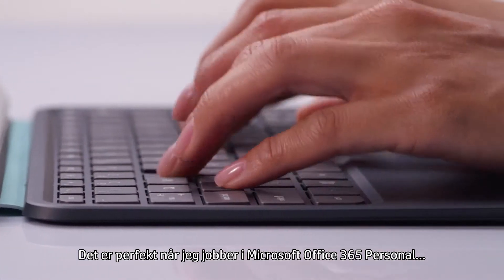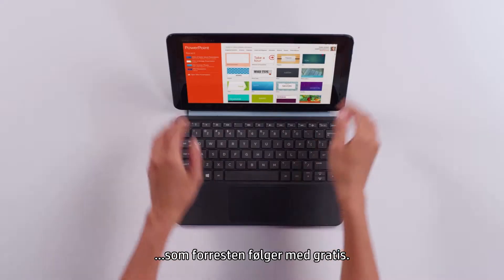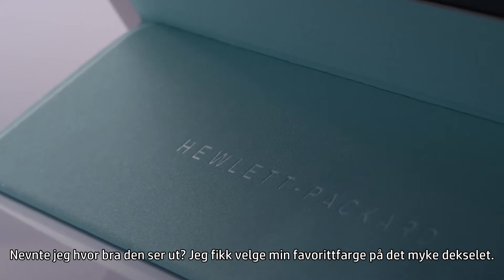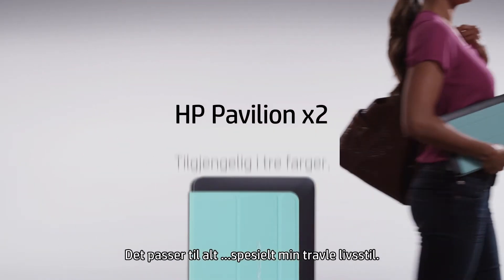It's perfect for when I'm working in Microsoft Office 365 Personal, which comes free, by the way. Oh, and did I mention how great it looks? I got to pick my favorite softcover color. It goes with everything, especially my busy life.